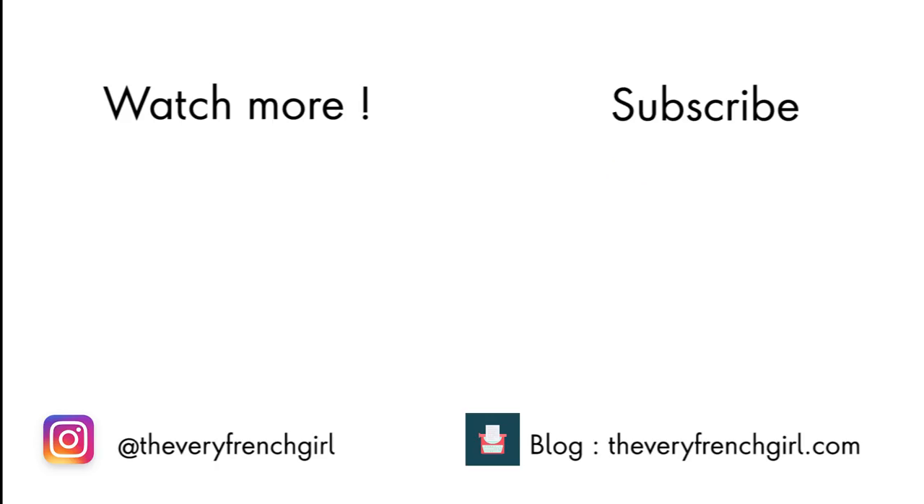I really hope you enjoyed this hair tutorial - it was a first for me to share this with you and I was very happy to do it. I hope it's helpful! Don't hesitate to let me know the products you use for your hair and what your secrets are - I would love to know. Thank you so much for watching and I'll see you in my next video. Bye!